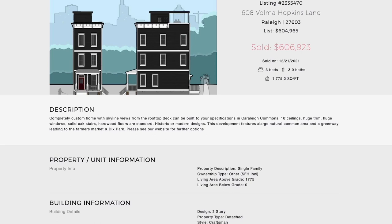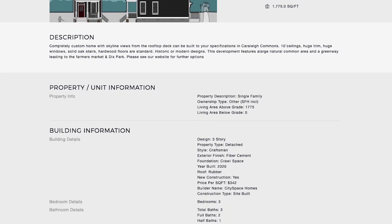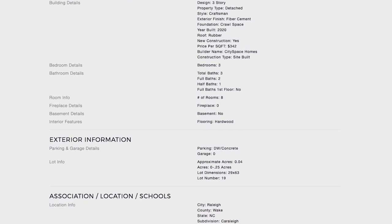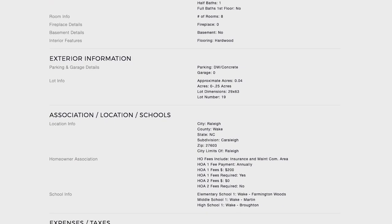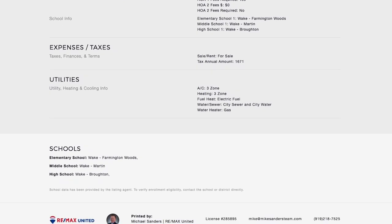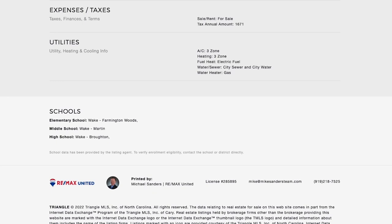Here's another example of some new construction: over at 608 Velma Hopkins Lane in Raleigh, you'll find this particular custom-built home with incredible skyline views of downtown Raleigh. It's over in Carolee Commons, featuring 10-foot ceilings, huge windows throughout, solid oak stairs, and hardwood floors. The area is fantastic — there's a greenway that leads to the Farmer's Market and Dix Park right in the heart of downtown Raleigh.